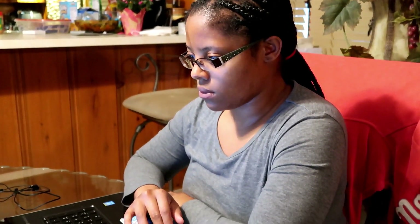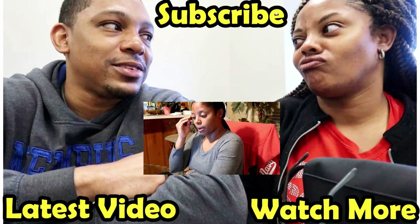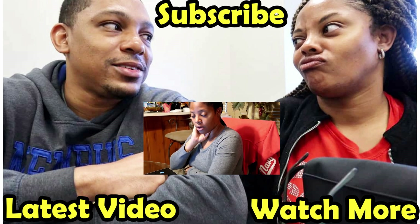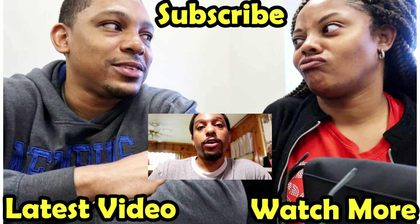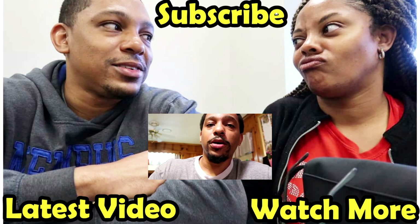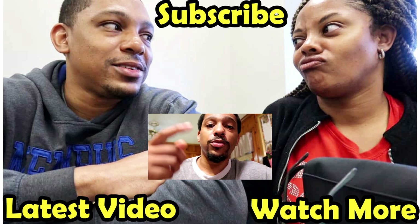All right guys, next day now. I just want to give you an update on that lead — the numbers are not going to work out for us to pick it up, but Alicia has reached out to the owner to possibly list it, so we're still going to try to make something happen with it. Make sure you check out our other videos, hit that subscribe button, and hit the notification bell so you can follow our journey. See you guys next time.